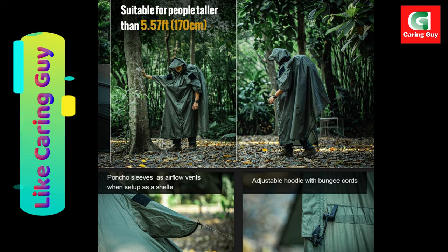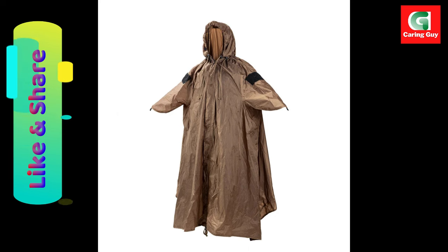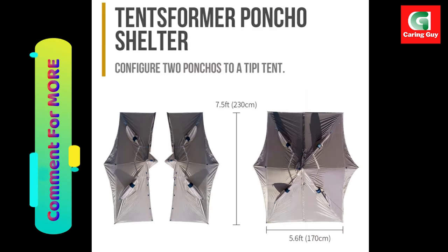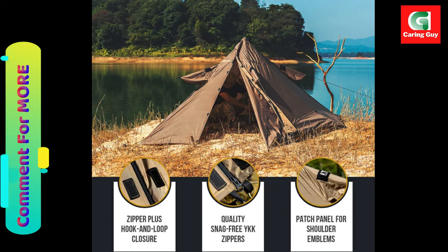OneTigris Tents Former Poncho Shelter features 75D nylon of high durability and tear resistance with PU coating for 1500 millimeter waterproof rating. It is a configurable poncho that can be set up as a temporary outdoor shelter. When paired with another Tents Former, an outdoor tent can be set up via zippered connection and tie-out points. Large patch space on the arm sleeves for shoulder emblems and morale patches; poncho sleeves serve as airflow vents when set up as a shelter.